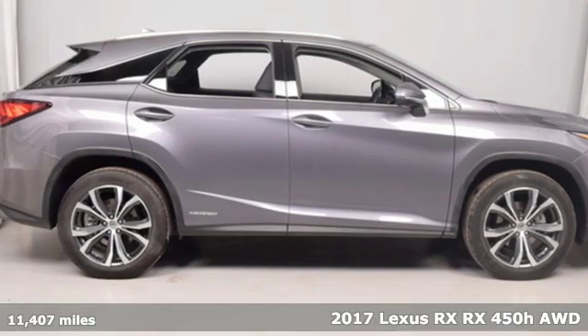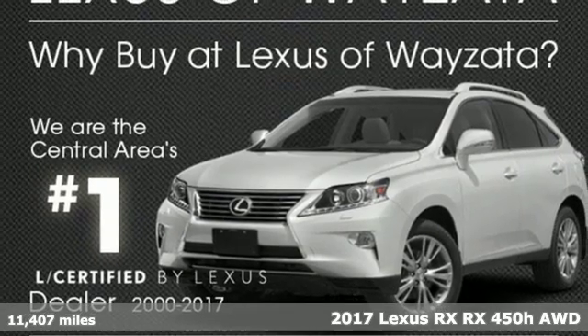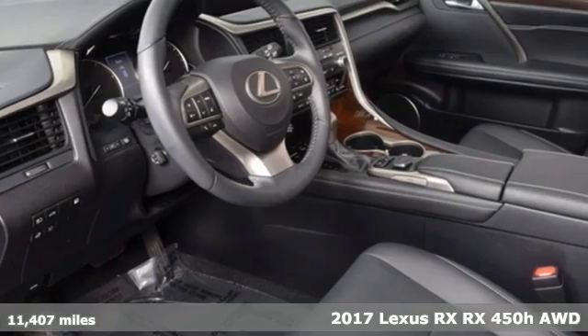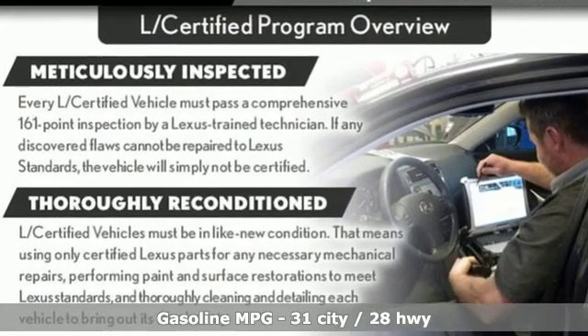Here's a 2017 Lexus RX. This RX is sophistication sharpened and luxury transformed. The untamed elegance will take you away. It comes nicely equipped with features you'll love.